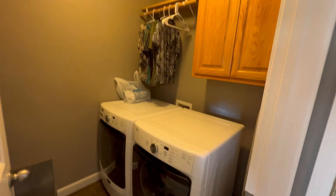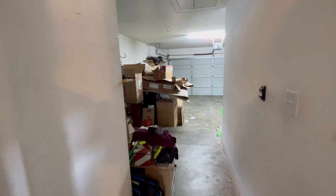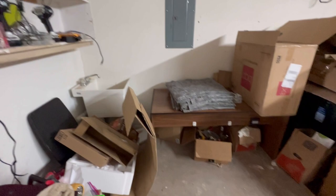You have a laundry room here — decent size, with some extra storage space. That's the control panel for the irrigation system. The two-car garage has more extra space right here. There's a slop sink, some shelving, and plenty of space for a toolbox workbench.